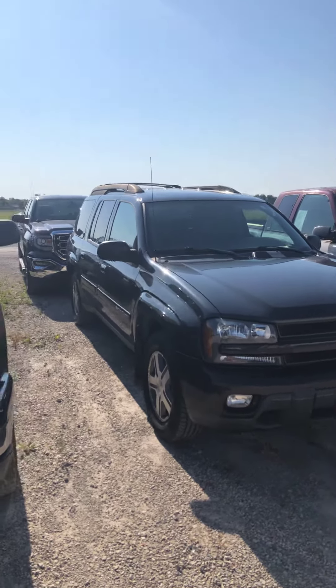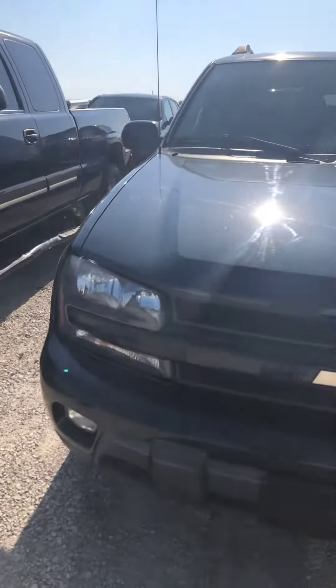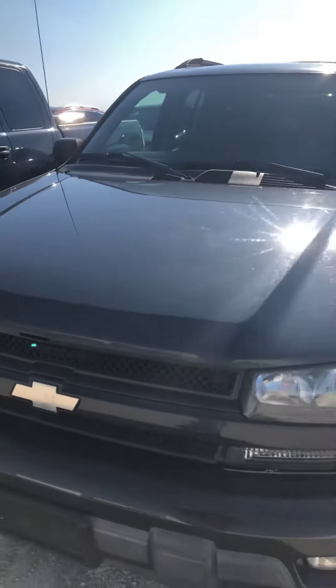Good morning, Brad Davis here, Steichman Chevrolet 419-567-4526. Just wanted to shoot you a quick video of our Trailblazer here that you sent the request over on.